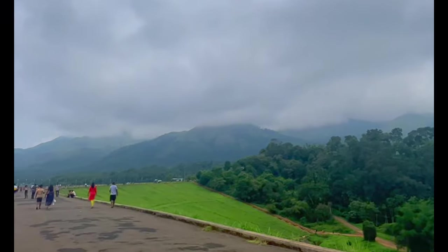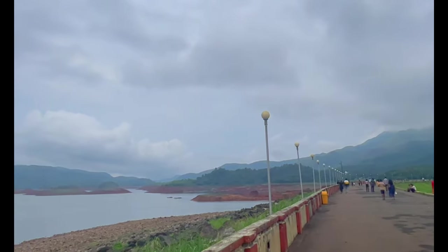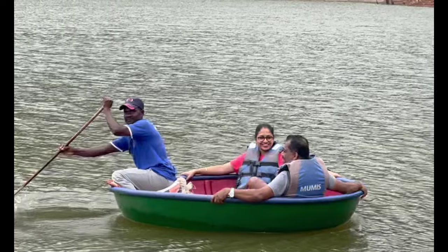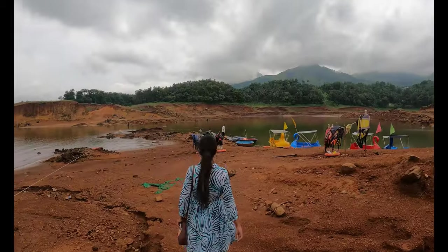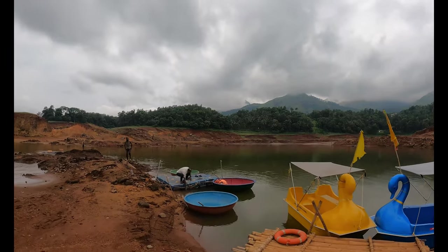From the resort we came to one of the most touristy locations in Wayanad — Banasura Sagar Dam — which is located almost four kilometers from the resort. This place is very famous for water activities, so we thought of trying a coracle right here.